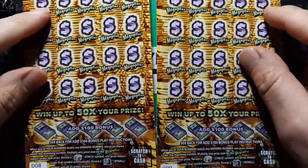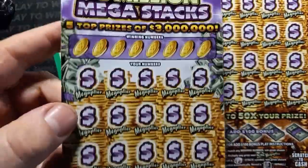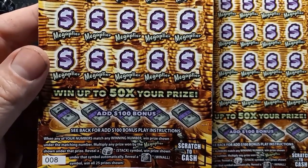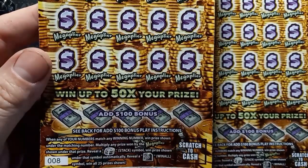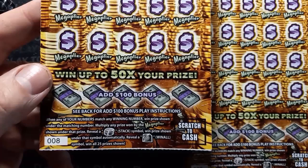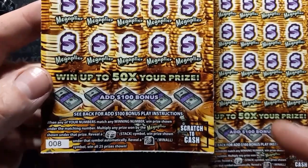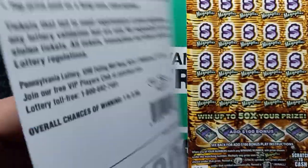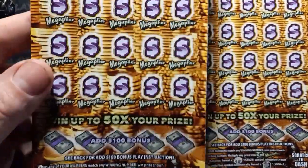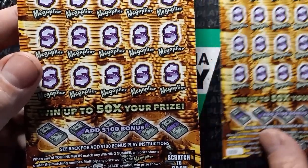Today we have tickets 8 and number 9. So this one, if you don't know yet, is a number match. And if you get a number match, it can be multiplied by the mega player, up to 50 times the prize. If we see a stack of coins, we win the prize shown underneath, and reveal a safe vault win-all symbol — win all 25 prizes shown. Chances on this one are 1 in 2.98. And we do have the extremely hard to find mega bonus section down here.